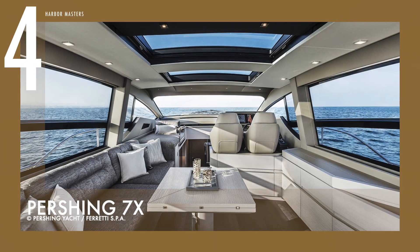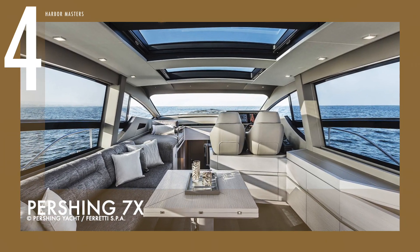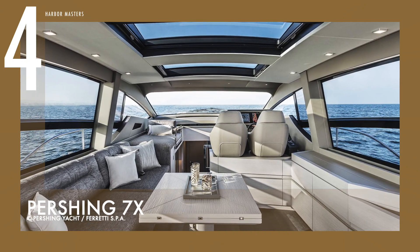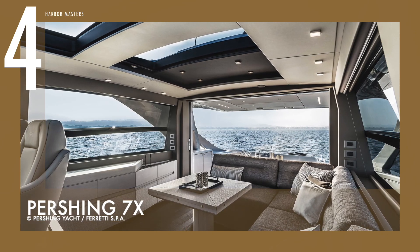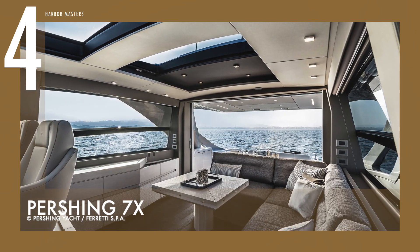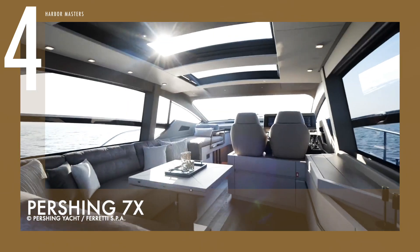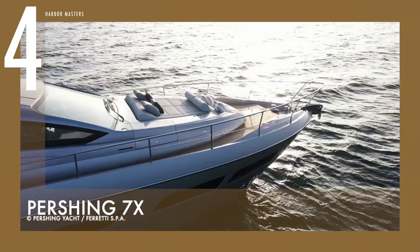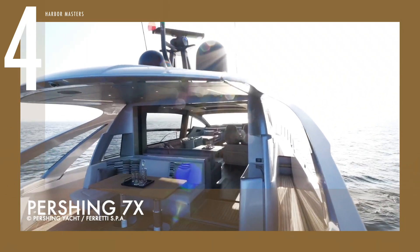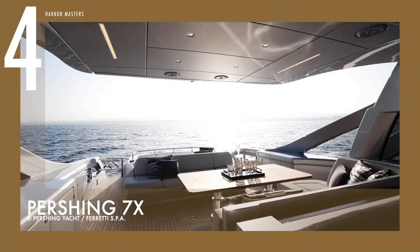The 7X achieves an amazing top speed of 50 knots. Its revolutionary dynamic positioning system helps it maintain and hold its position even in heavy winds or currents. Its sleek, sporty exterior design brings together a number of Pershing's aesthetics and innovations, such as a new hull and superstructure color, carried over into the interiors to give the yacht a maximum feeling of luxury and lightness.